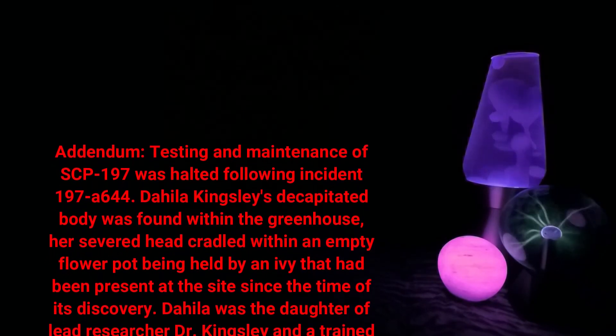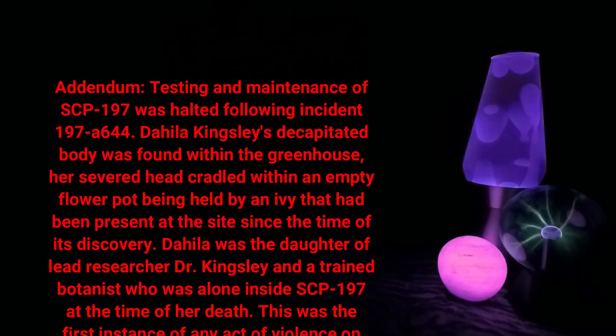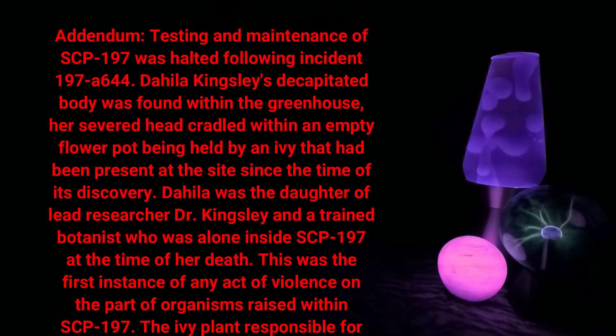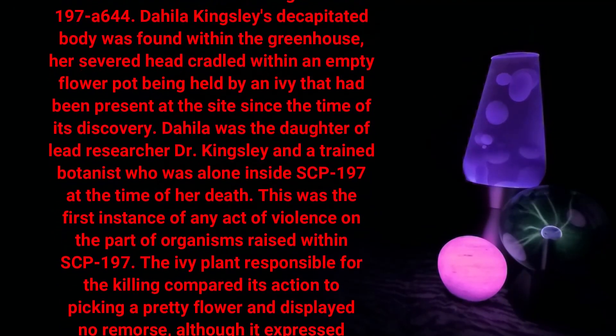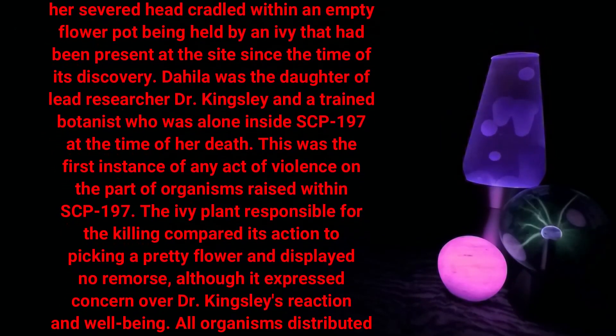Addendum: Testing and maintenance of SCP-197 was halted following incident 197-A-644. Dahlia Kingsley's decapitated body was found within the greenhouse, her severed head cradled within an empty flower pot, being held by an ivy that had been present at the site since the time of its discovery. Dahlia was the daughter of lead researcher Dr. Kingsley and a trained botanist who was alone inside SCP-197 at the time of her death.